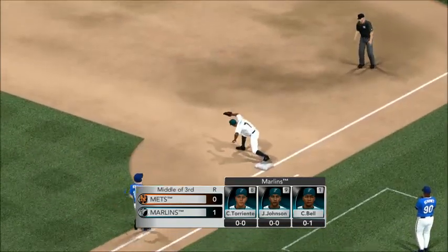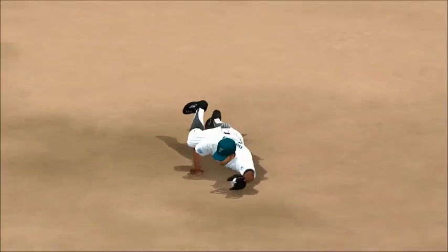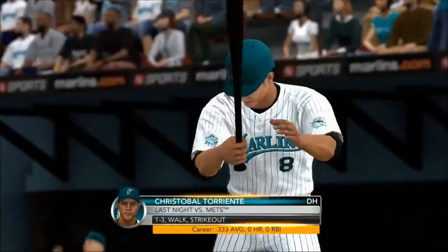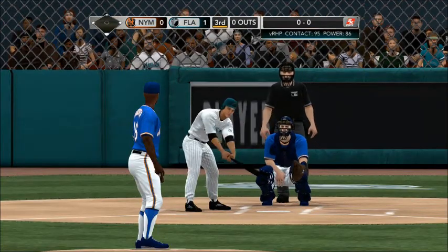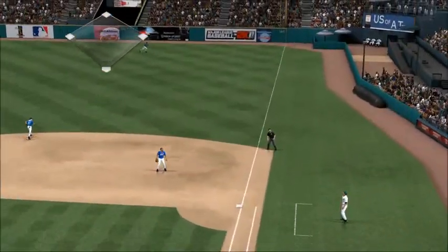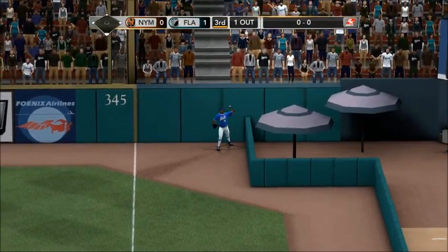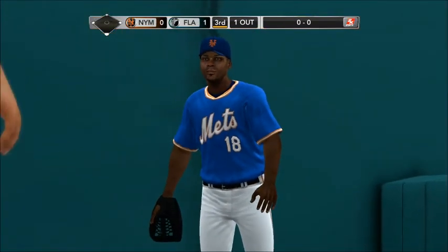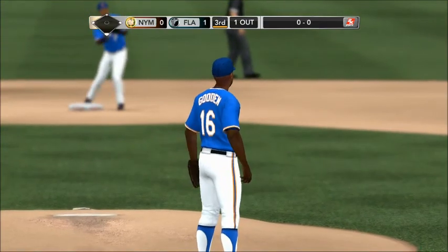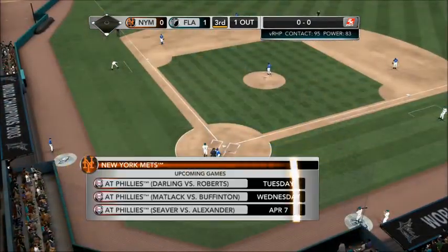Marlins holding on to the lead. Another chance for the leadoff hitter coming up in the inning. Sun Life Stadium — what a beautiful night for outdoor baseball here in Miami. Here's a swing and a fly ball — he heads all the way back to the warning track and gets the out. Here's what the Mets have coming up in April: tomorrow they finish up this Florida series.